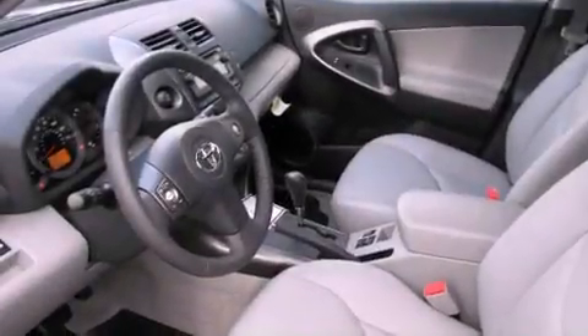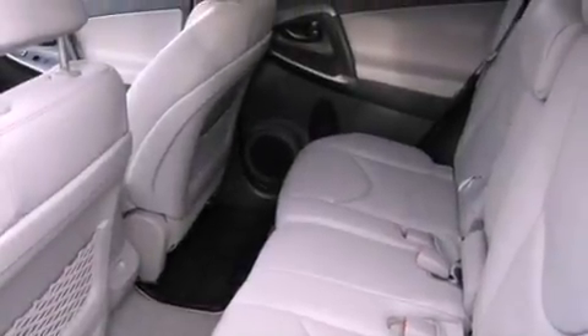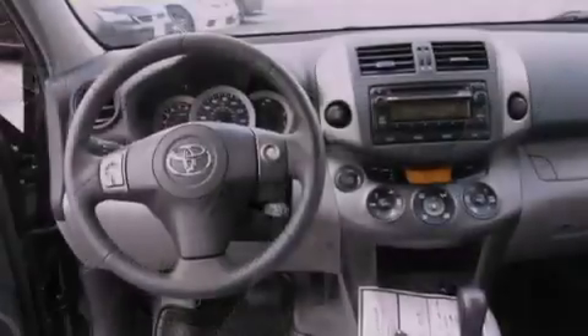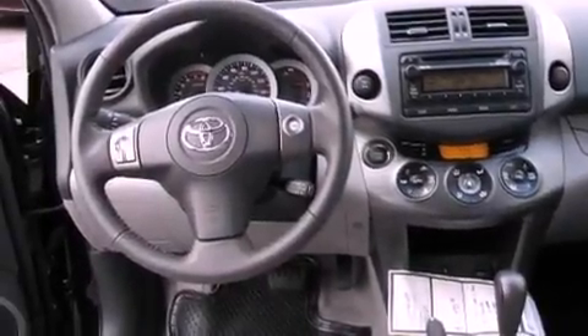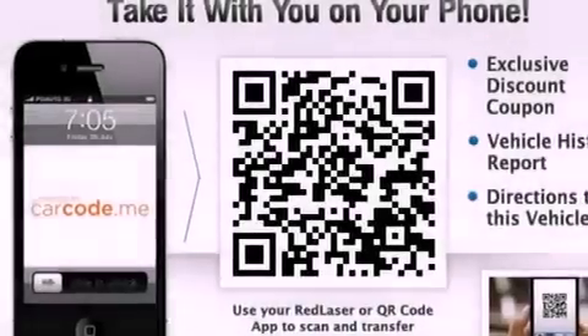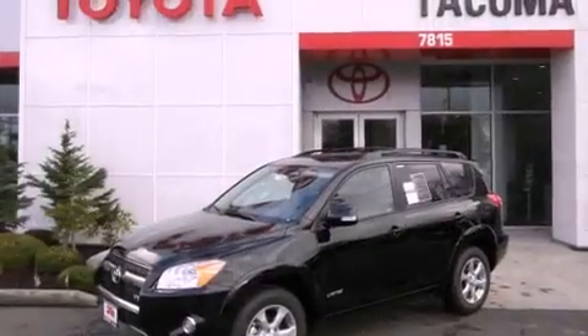The following features are also included: air conditioning, cruise control, steering wheel mounted stereo controls, a CD player, a leather-wrapped steering wheel, an engine immobilizer theft deterrent system, an illuminated driver's side vanity mirror, an anti-lock braking system, heated side view mirrors, and a rear spoiler.